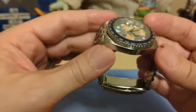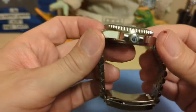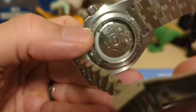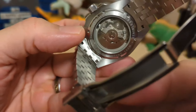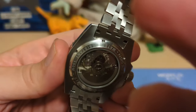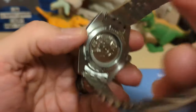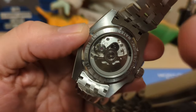The case is your basic oyster-style, polished on the sides and brushed on top and bottom — a nice case that does the job. It has a display caseback engraved with 'Pagani Design,' stainless steel, the model number, and 100 meters water resistance, which is plenty for a non-dive-style watch.